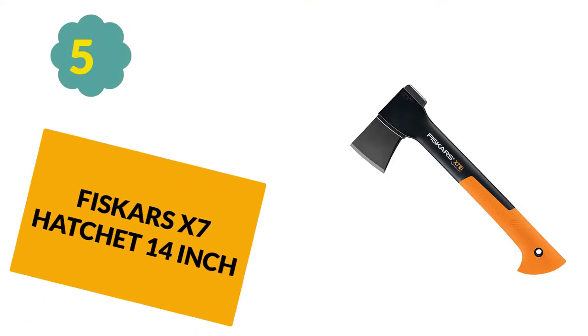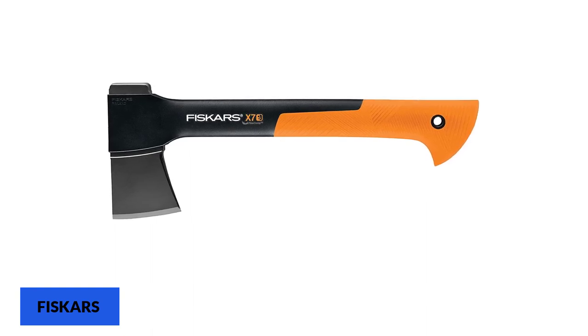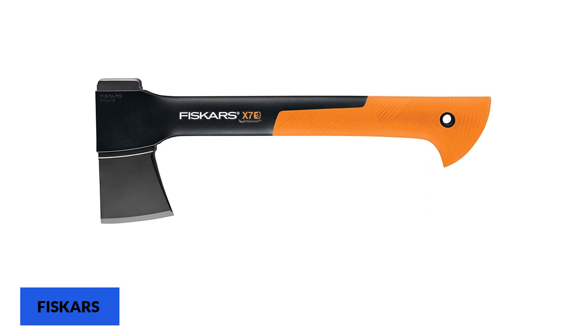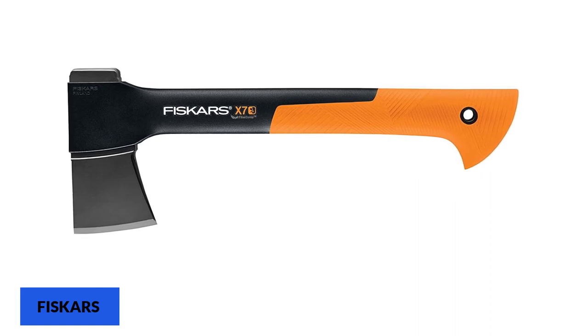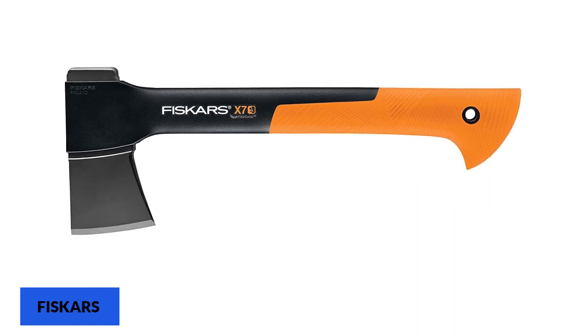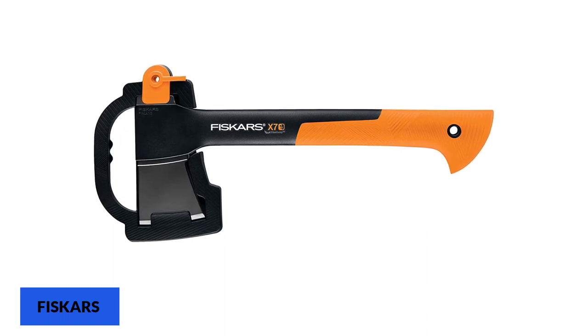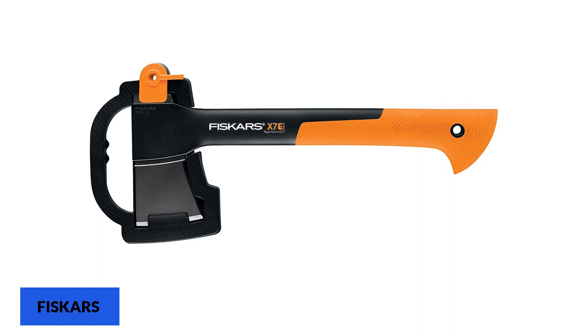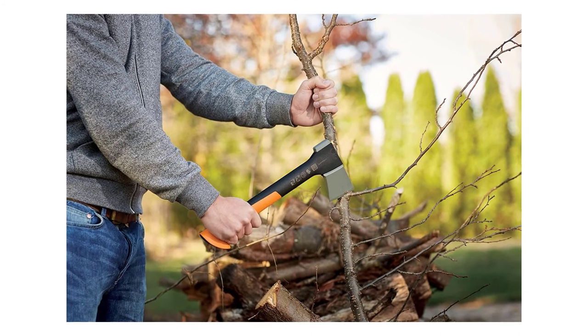At Number 5: Fiskars X7 Hatchet 14-inch. The X7 head is crafted with grinding techniques to provide sharper edges with a low-friction coating, so it doesn't get stuck and saves energy. The head is sharp enough to split a log in a single go. The handle is a hollow, hard plastic composite material that is virtually unbreakable. Because of its super efficient design, it provides power even when working one-handed, making it ideal for small to medium size logs and considered one of the best camp axes. The Fiskars X7 hatchet carries 5-star ratings and thousands of positive reviews.